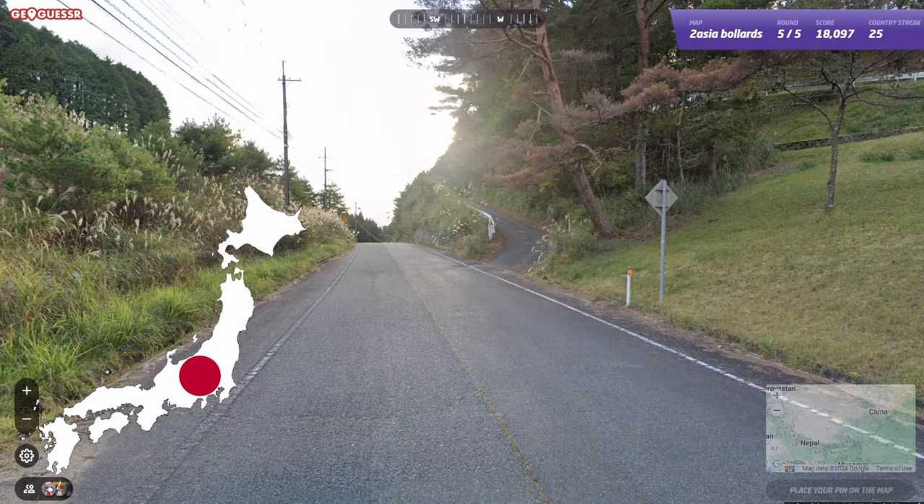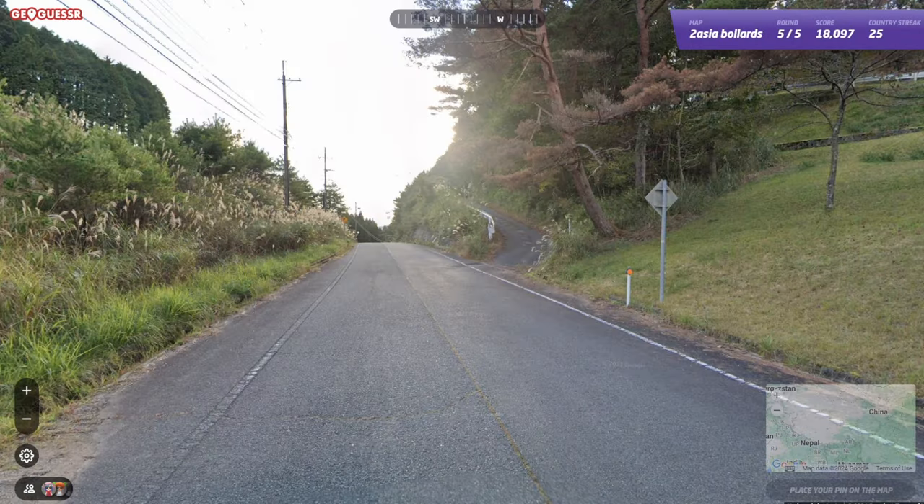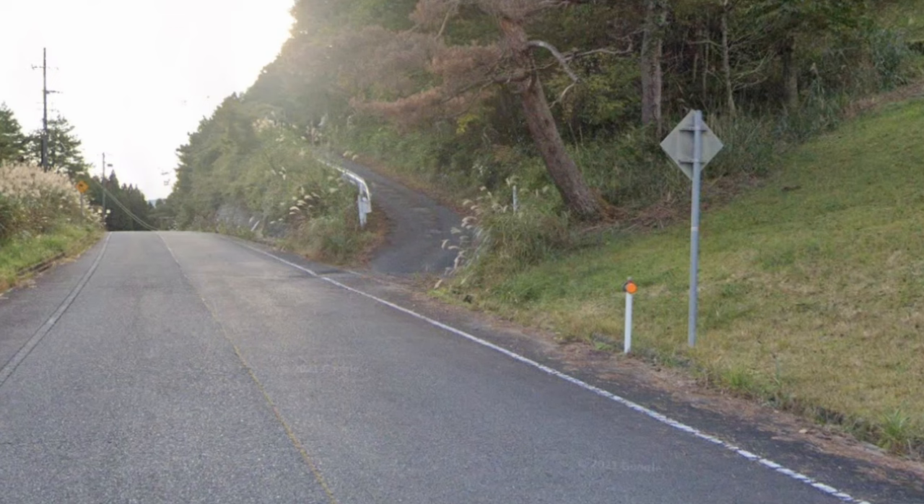The Japanese bollard, just like Switzerland, is only really useful if you can't tell the coverage is low cam, but they use a short white post with a yellow or orange circle on both sides.